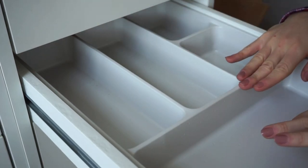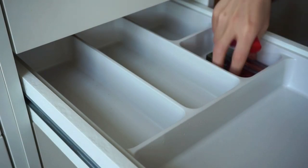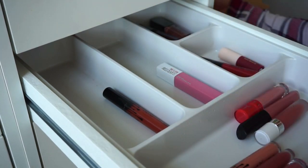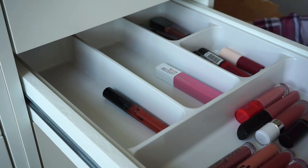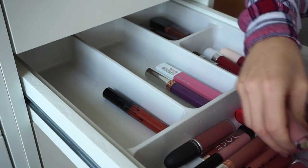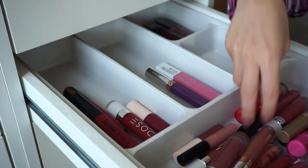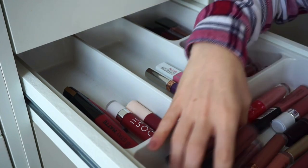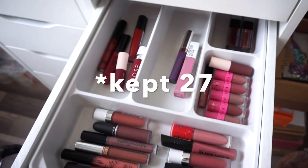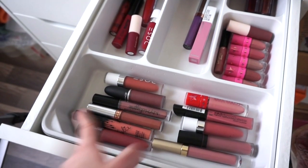I got rid of a ton and I'll share the numbers. I ended up keeping only 27 liquid lipsticks total, which I think is amazing. I organized them with reds on one side, louder colors, smaller nude lipsticks, bigger nude liquid lipsticks, and the Smashbox metallics in the back. This is so much easier on the eye and I'll actually be able to use what I enjoy.